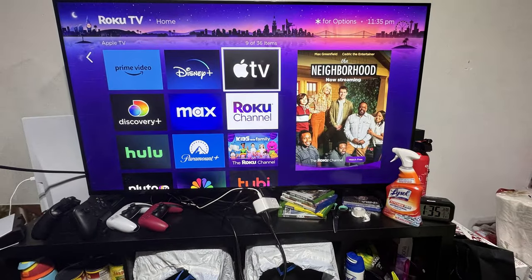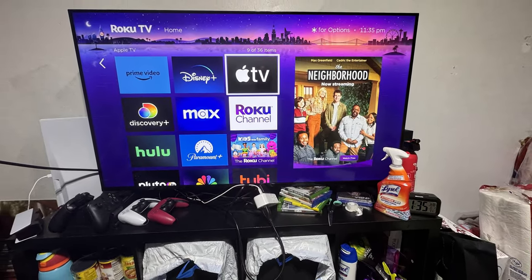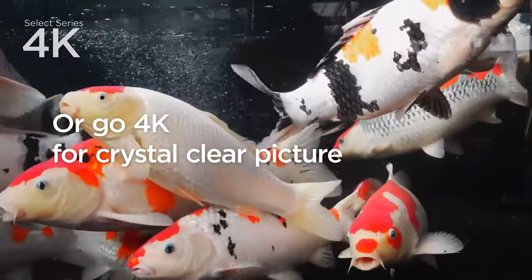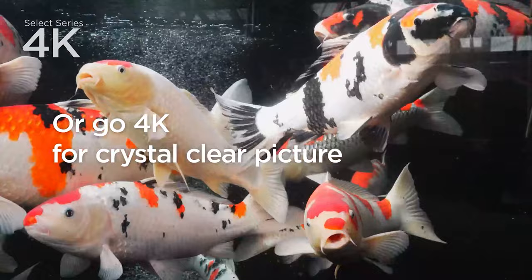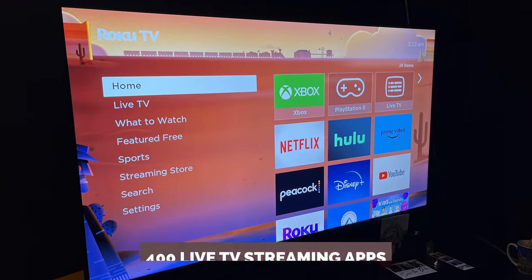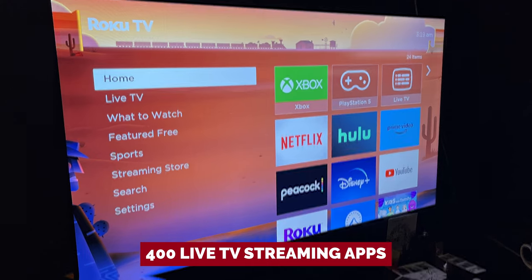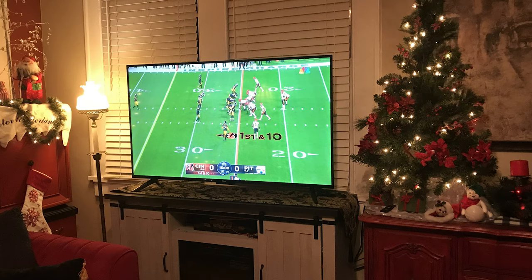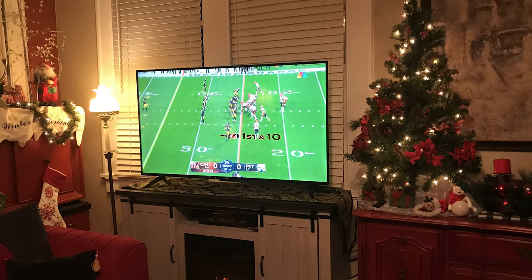The customizable home screen puts your favorite streaming apps, inputs, and free live TV front and center. No more digging through endless menus to find what you're looking for. And let's not forget about the endless free TV options — with over 400 live TV streaming apps, Roku Originals, in-season shows, hit movies, and kids TV, there's never a shortage of entertainment options.